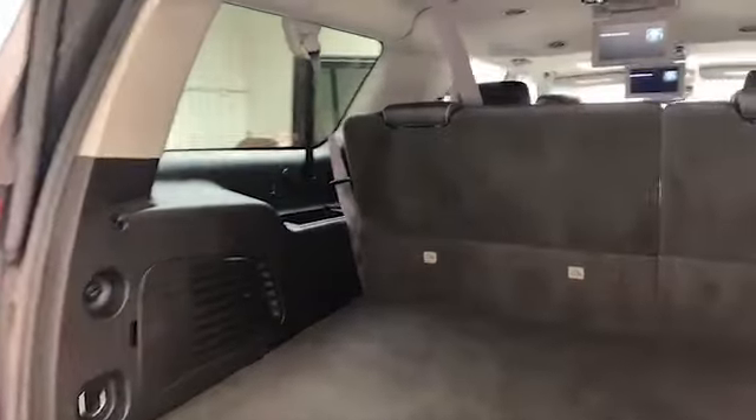On the exterior of the Suburban you'll find heated and power door mirrors, lane departure technology, and a power liftgate.